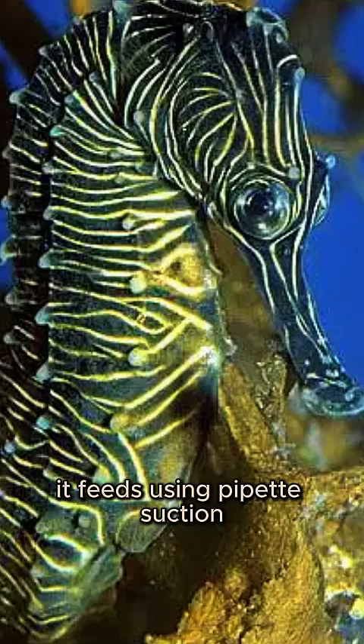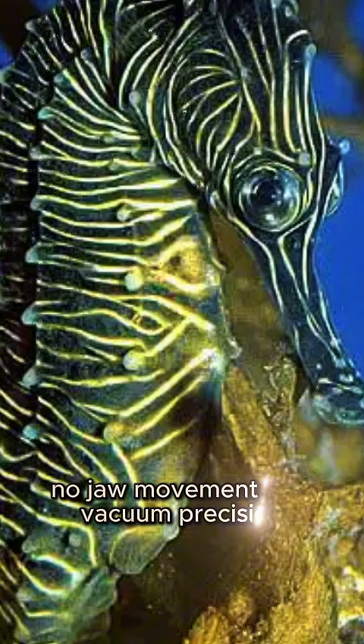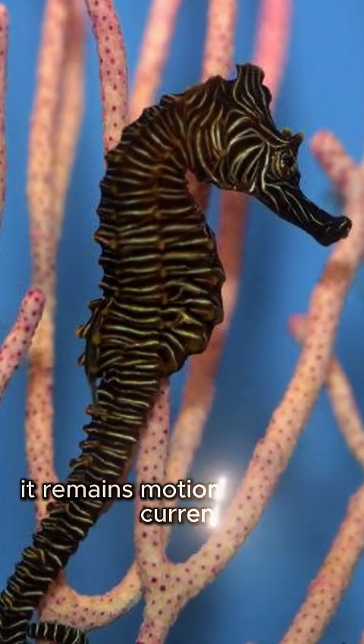It feeds using pipette suction, snapping tiny crustaceans and plankton into its tubular snout with lightning speed. No teeth, no jaw movement — just vacuum precision. Anchored by a prehensile tail, it remains motionless in the current, conserving energy while staying hidden.